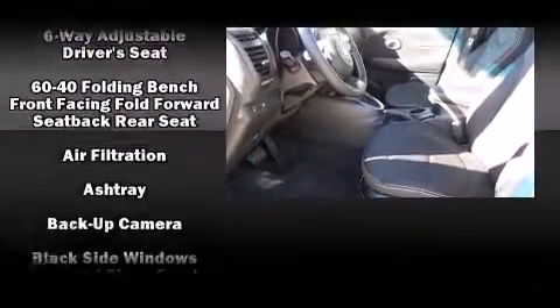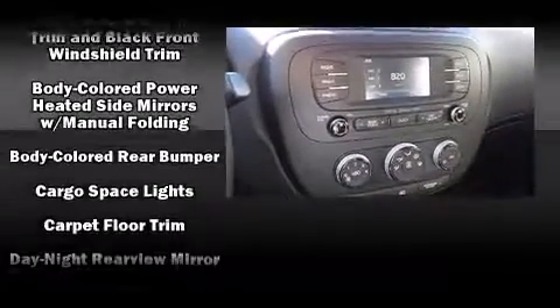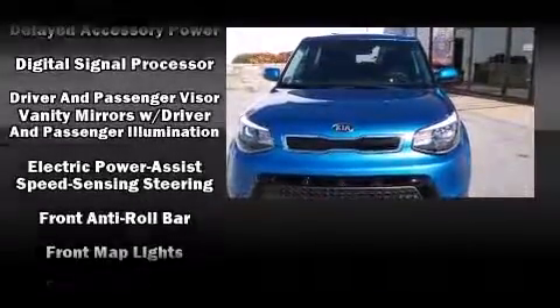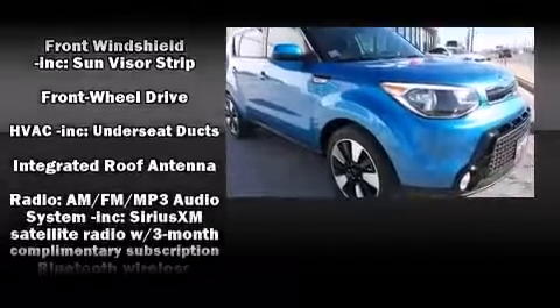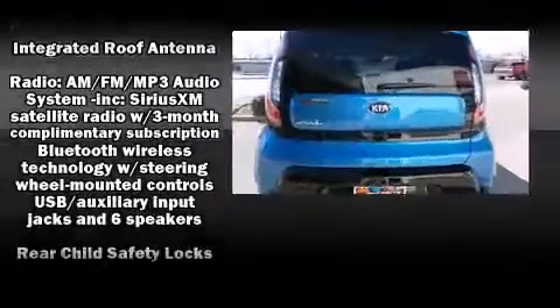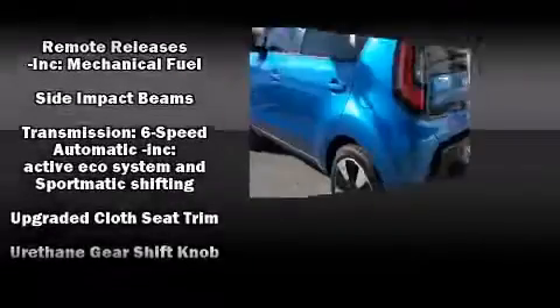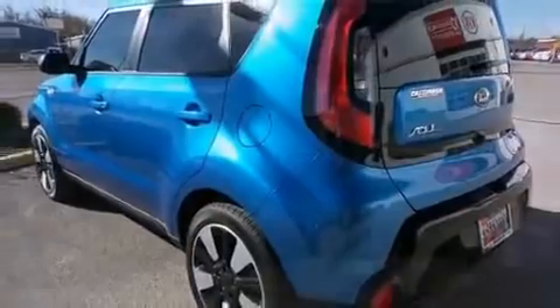Storage solutions are integrated throughout the interior, demonstrating thoughtful attention to detail. Kia also prioritized safety and security by including head curtain airbags, front and side impact airbags, traction control, a panic alarm, and four-wheel disc brakes with ABS. Brake Assist technology provides extra pressure when applying the brakes.